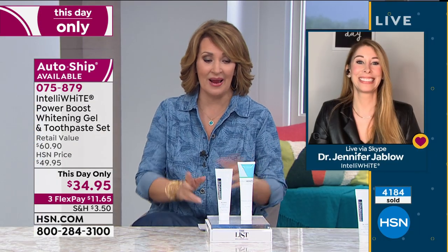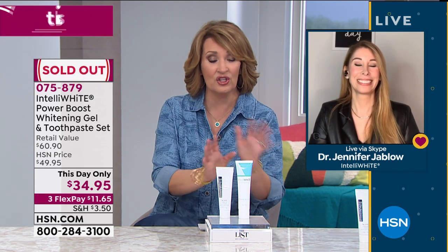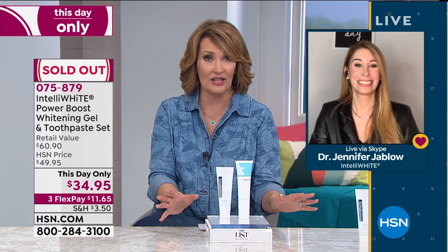I can't thank you enough for joining me and making such a great offer for all of us. I think anybody who is new to your product line - this is something that you will love. We are calling this sold out. You can check out the entire Intelliwhite product collection on hsn.com. Dr. Jablow, thank you so very much. Take good care. Stay healthy. Stay safe. I'll see you Saturday with another special.